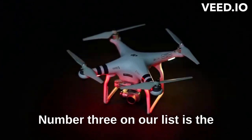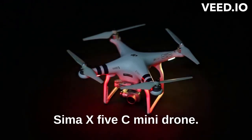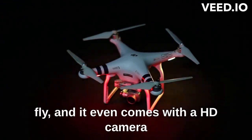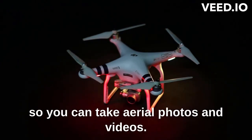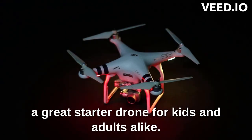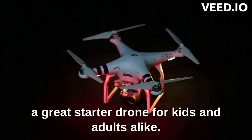Number 3 on our list is the Syma X5C Mini Drone. This little drone is a lot of fun to fly, and it even comes with a HD camera so you can take aerial photos and videos. It's very stable and easy to control, making it a great starter drone for kids and adults alike. You can get it for just $40 on Amazon.